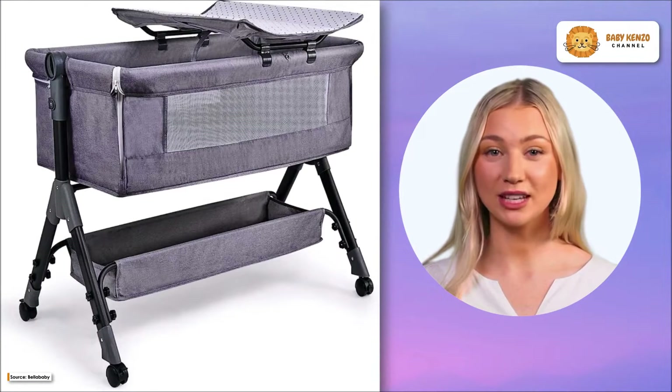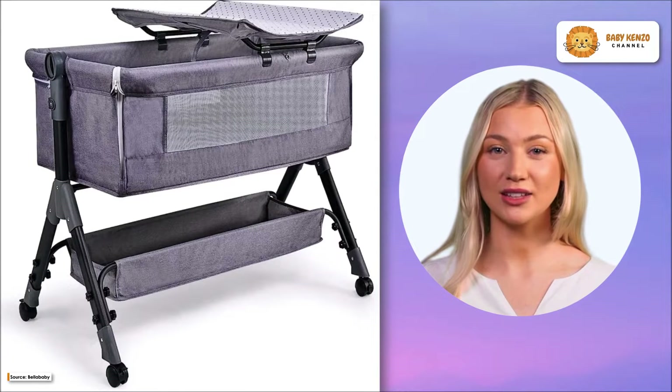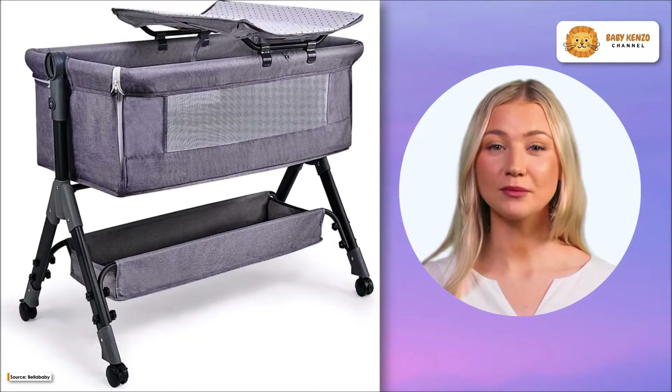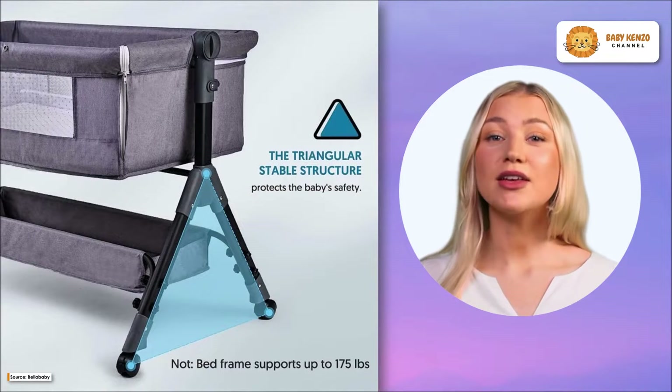Do you want your infant to have the best sleep possible? Bella Baby introduces the Bedside Bassinet and Sleeper. This high quality bassinet has dual uses as a freestanding bassinet and a bedside sleeper that can be linked to an adult's bed.